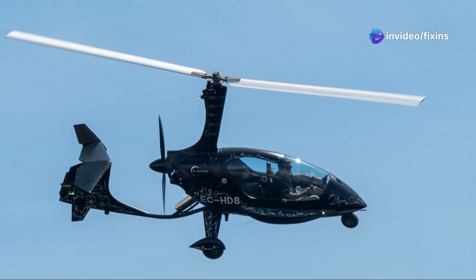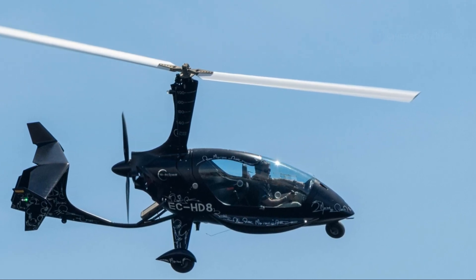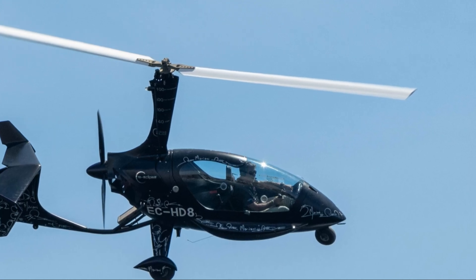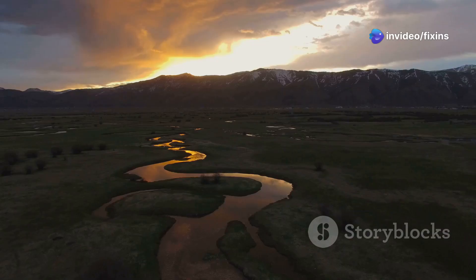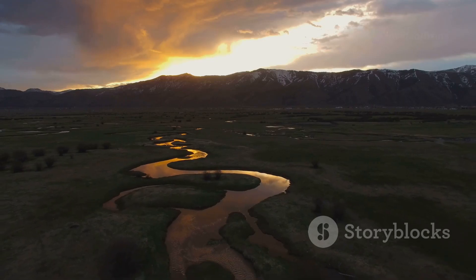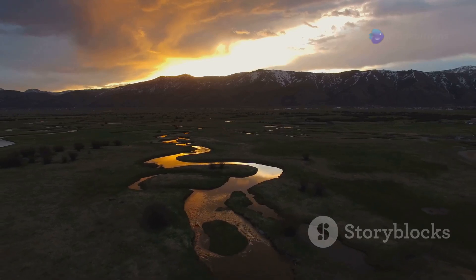Despite their many advantages, gyrocopters are still relatively rare compared to other types of aircraft. This is partly because they require a different set of skills to fly and partly because they are not as well known. However, those who do fly them often become passionate advocates for these unique aircraft. So if you're looking for a new adventure in the skies, why not give gyrocopters a try? Whether you're an experienced pilot or a complete beginner, there's something truly special about these amazing machines.